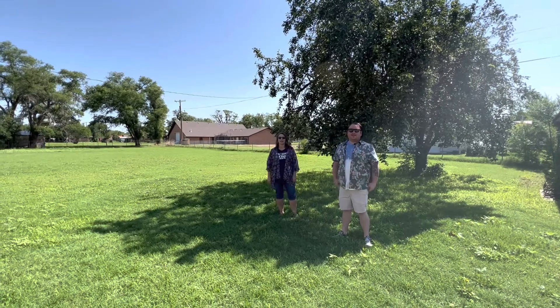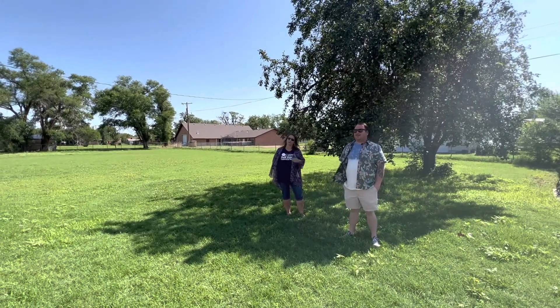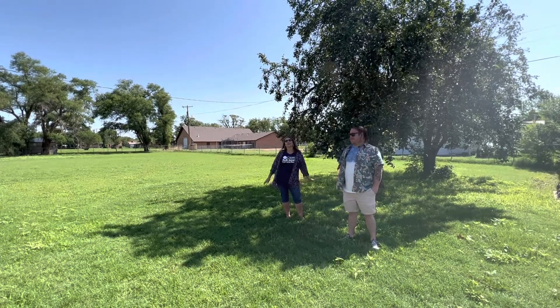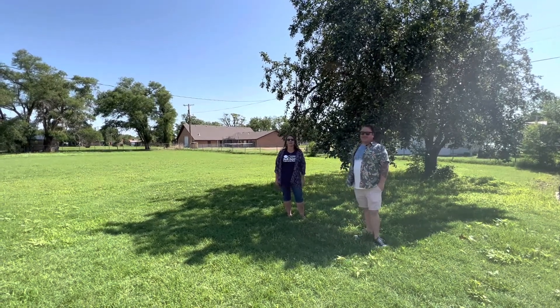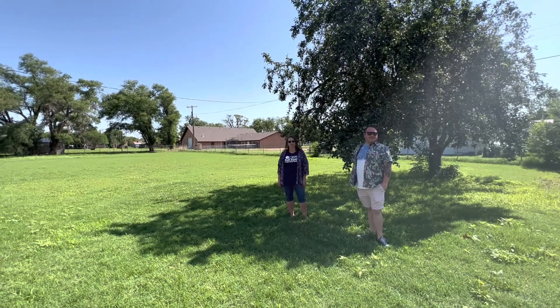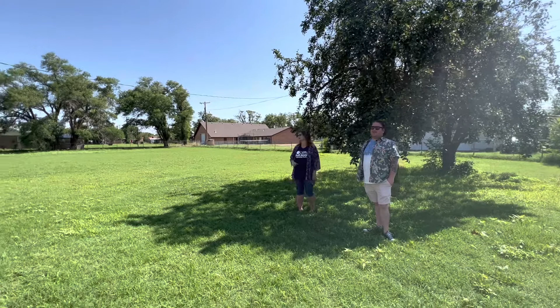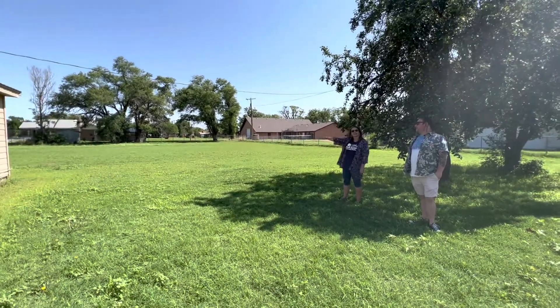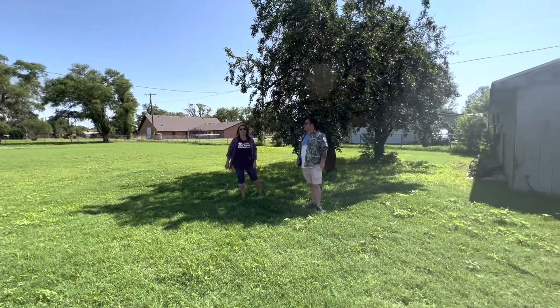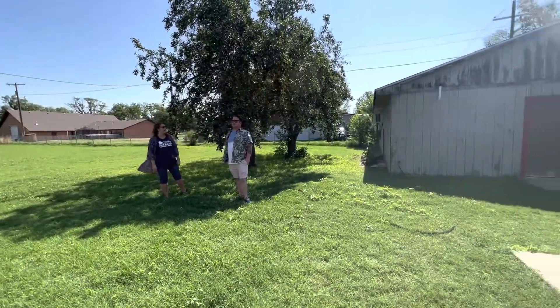Hey y'all, Char Silk with United Country Exploration Realty with my trusty sidekick Matt Brooks. I was on vacation, I'm back, so we're at a new episode of Cocktails and Real Estate and we're in Erick at 522 South Elm. Look at this — corner lot, three lots actually. This home has a storm shelter and a shop, can you believe that?